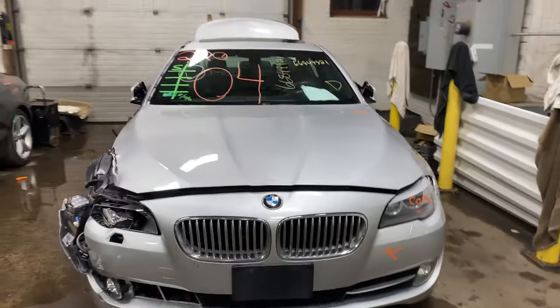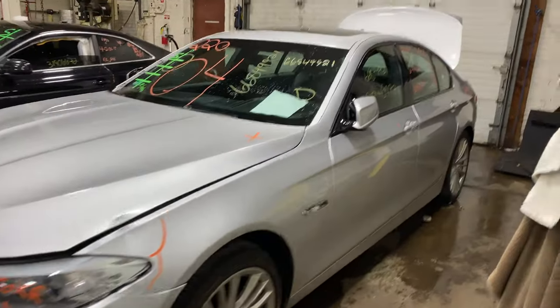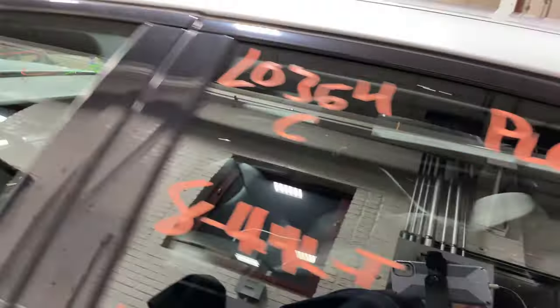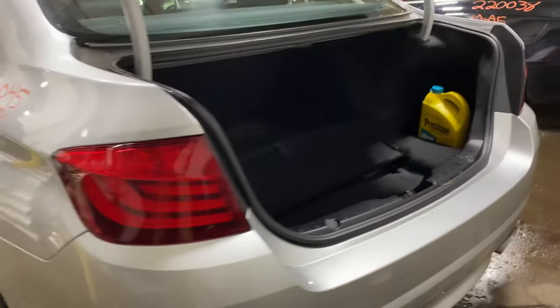Welcome to Tom's 4N Auto Parts Video Inventory. Today stock number 22045. Today we do have a 2012 BMW 550i. 104,000 on that 8-cylinder, 4.4 liter.